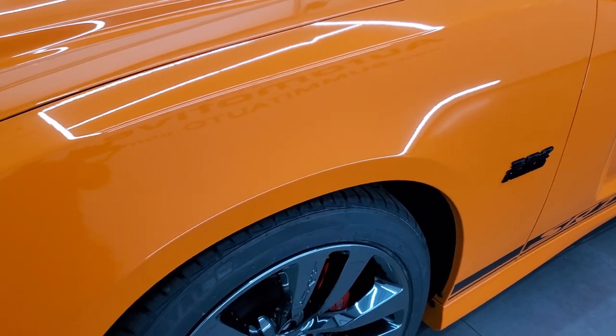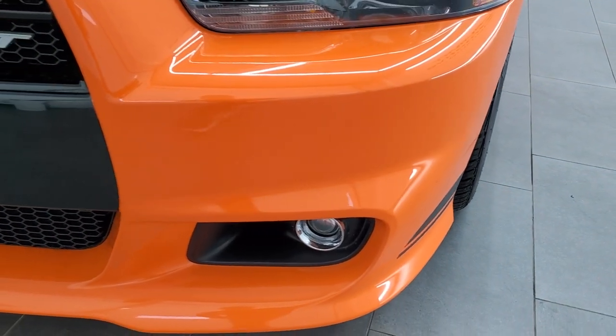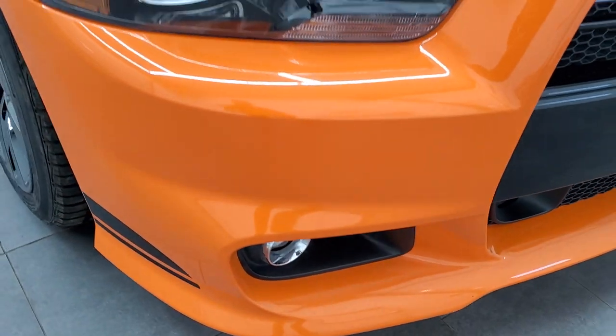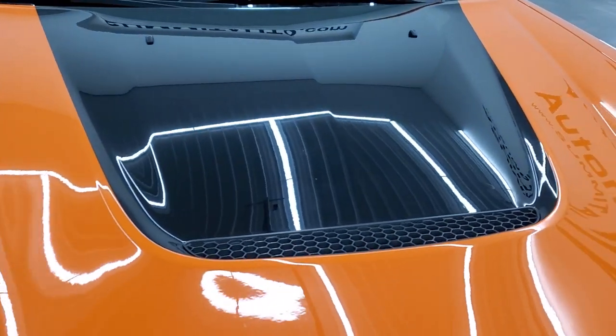The front fender looks really good. It comes with the HID headlamps, the projector lamp fog lamps, and the front bumper and lower valence are in excellent shape. The headlight lenses are nice and clear, and the hood is in excellent condition as well.